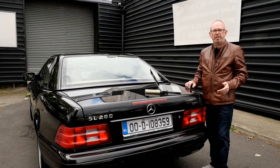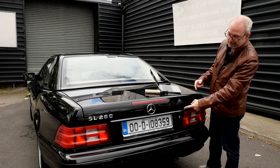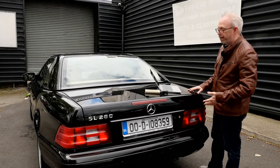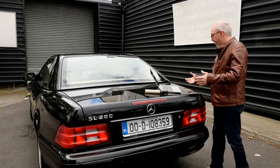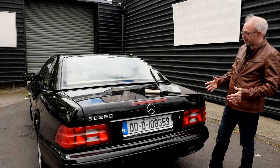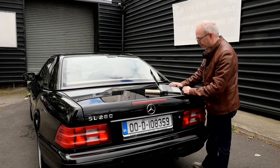Hi guys, Paul from Journey of a Petrolhead and we are looking at the conclusion video of the SL280 00 version. This is the R129, came out in 1989 at the Geneva Motor Show and it evolved over the years into this current guise — this was the last version because they stopped selling it in 2001.